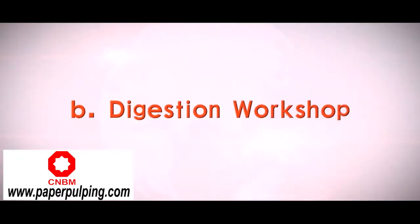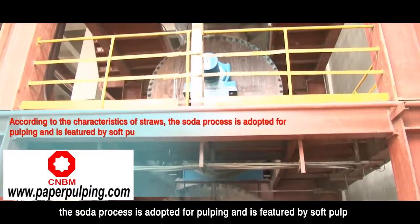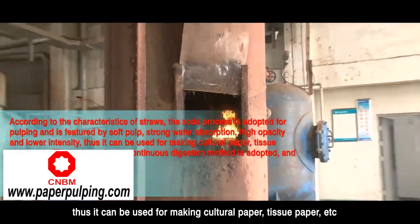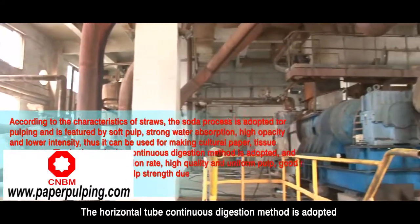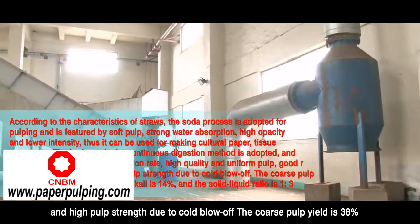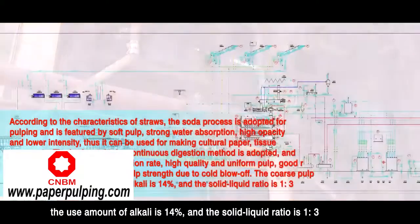Digestion workshop: According to the characteristics of straws, the soda process is adapted for pulping, featured by soft pulp, strong water absorption, high opacity, and lower intensity — suitable for making cultural paper, tissue paper, etc. The horizontal tube continuous digestion method is adopted, featured by high steam utilization rate, high quality and uniform pulp, good running performance, and high pulp strength due to cold blow-off. The coarse pulp yield is 38%, the amount of alkali is 14%, and the solid-liquid ratio is 1 to 3.